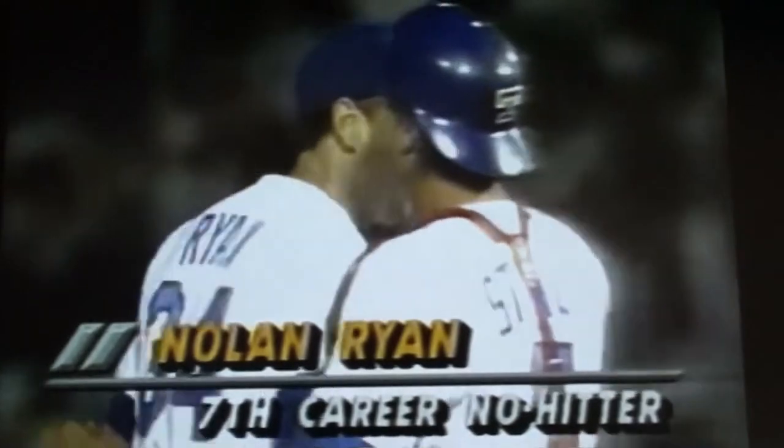We'll see you next time. Number seven is in the books — the mark of Ryan has done it again.